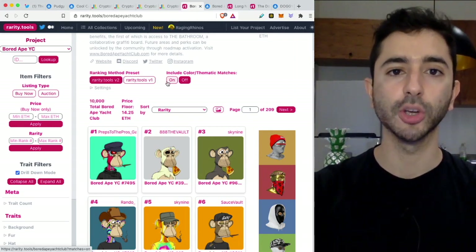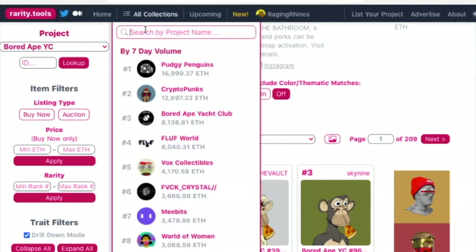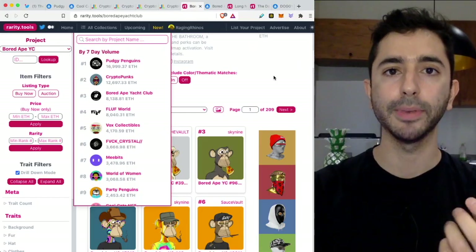I'll leave a link for raritytools.com in the description below. You go to 'all collections' and can search for your project. We'll take a look at Bored Ape Yacht Club as an example.